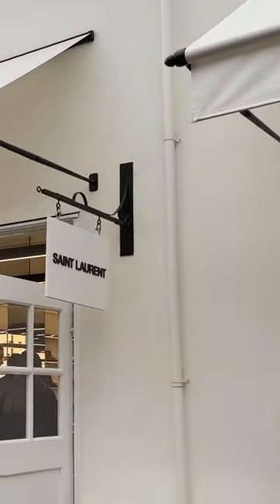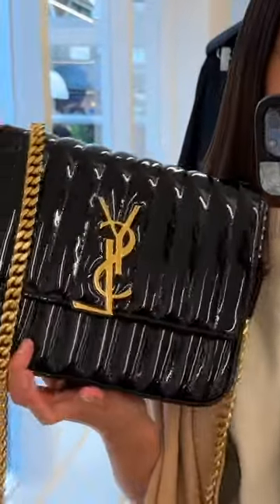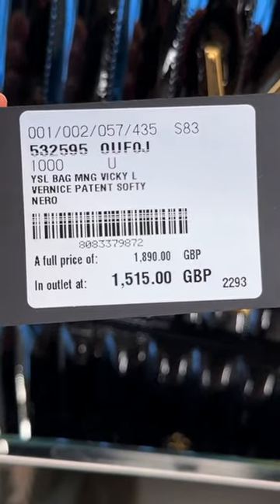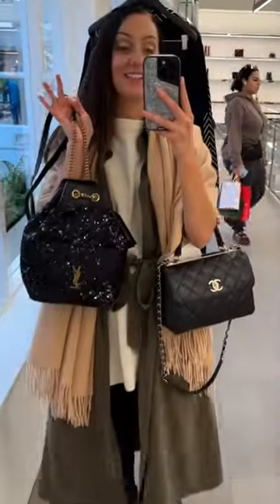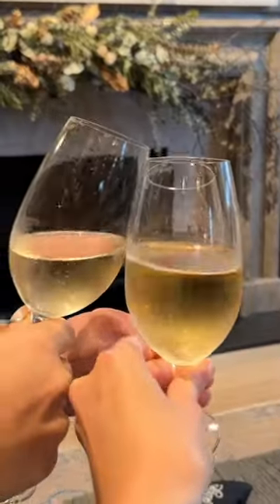Saint Laurent — let's see what they have in stock. Guys, someone needs to snap this bag up because, oh my gosh, wow. This is reduced down to £1,515, in like the Chanel square size. I didn't think we would find sequins at the outlet, but we have this. Make sure you subscribe for more.